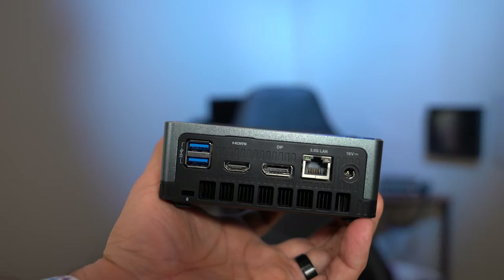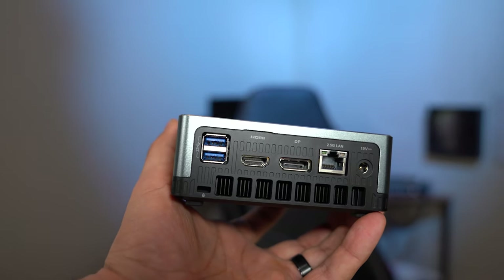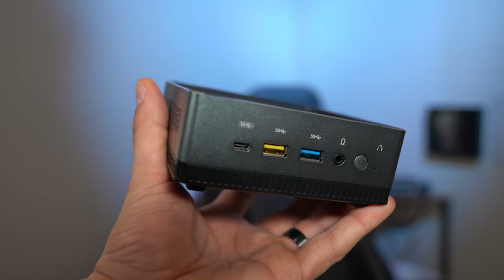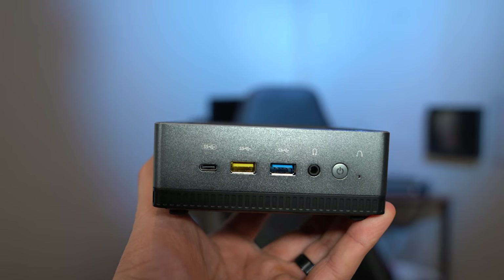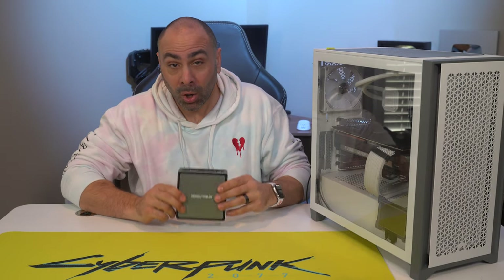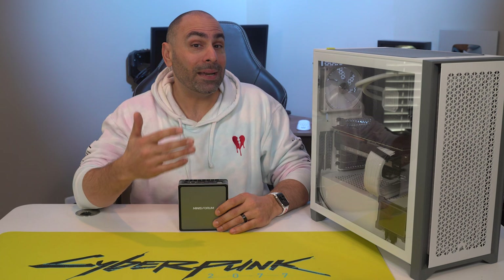The back of the enclosure features both HDMI and DisplayPort outputs, along with two USB 3.0 ports and a 2.5GB LAN port. The front has USB-C, two more USB Type-A ports, a combo headphone/mic jack, the power button, and a BIOS reset button inside a recessed hole. This is a huge amount of connectivity considering how small this box is, and I was pleasantly surprised with how many accessories I could attach at once.